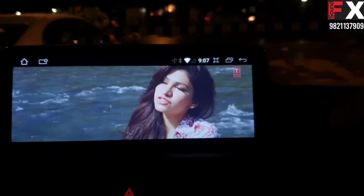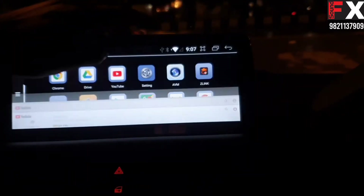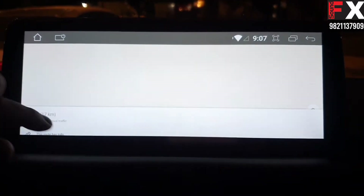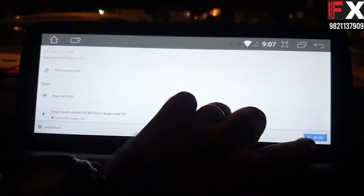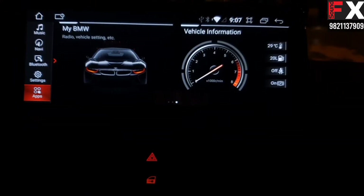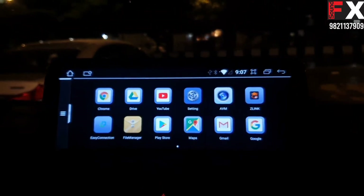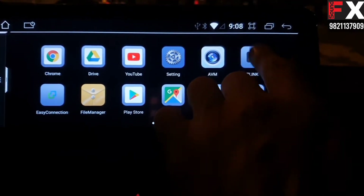Let's go to Google Maps. This is the Play Store and there is Apple CarPlay here as well.